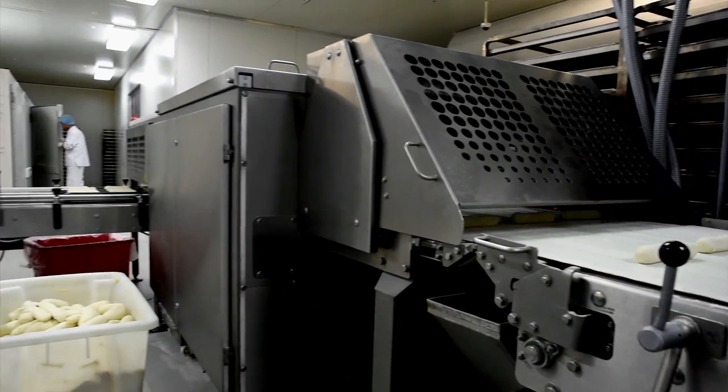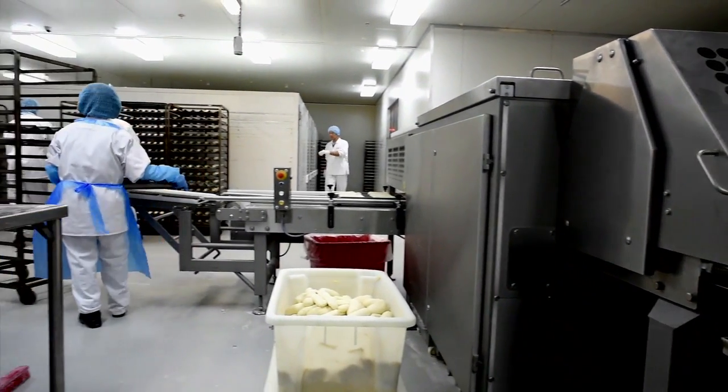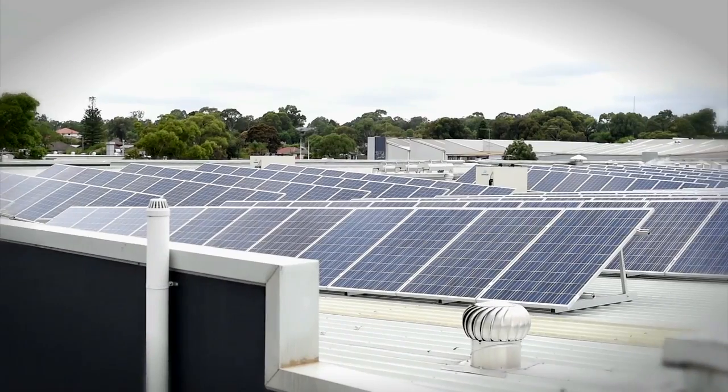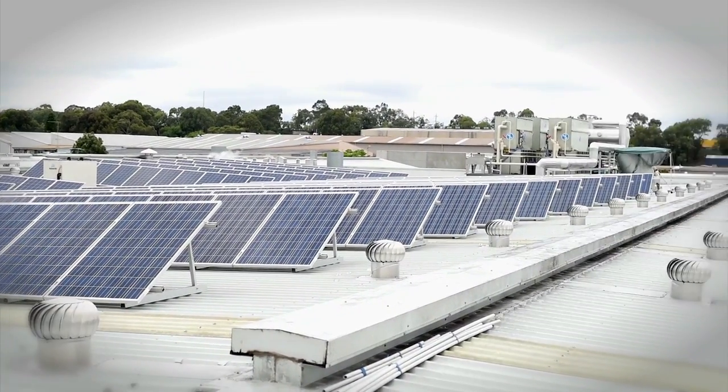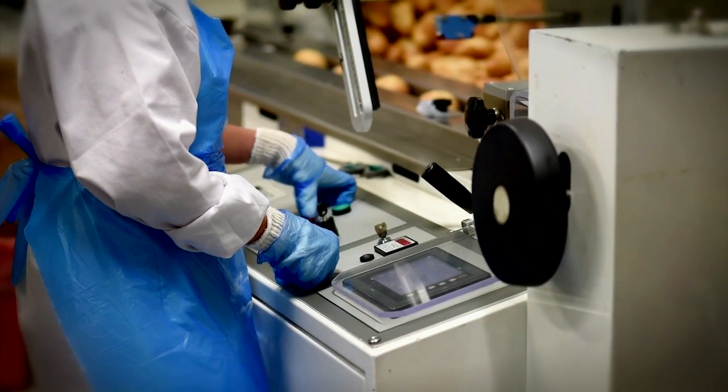The second project was changing all the lighting throughout the factory to LED. In 2014, we installed 1,000 square meters of solar panels on the roof of the factory, delivering 99 KVA of electricity.